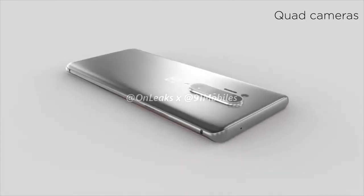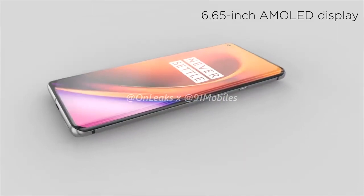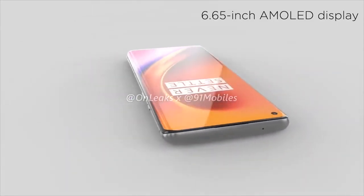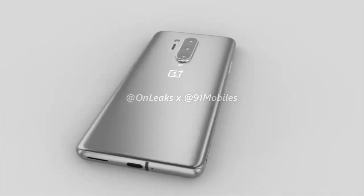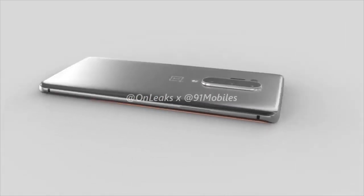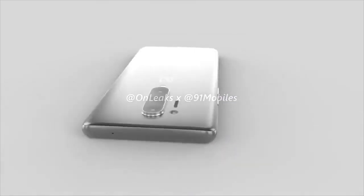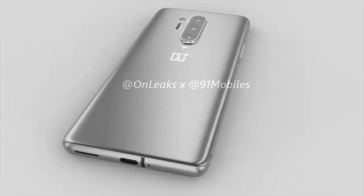The phone is going to be powered by the Snapdragon 865 and is reportedly coming with the choice of 8 or 12 gigabytes of RAM. Storage will likely be 256GB with UFS 3, and reports suggest that this phone will be 5G compatible. We've got the power button and alert slider on the right-hand side with the volume rocker on the left.